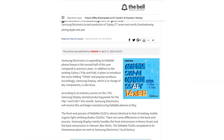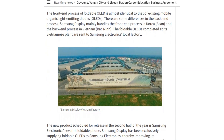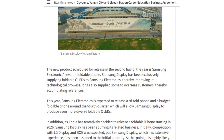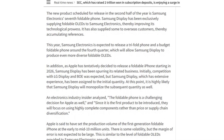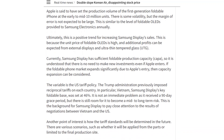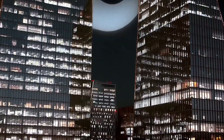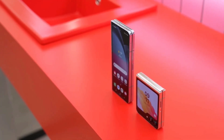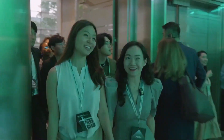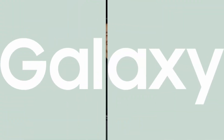According to Thibel, Samsung Display is currently manufacturing OLED panels for the Galaxy Z Flip 7 and Z Fold 7. The company is also working on a tri-fold device and a budget-friendly Z Flip Fan Edition, both of which could be unveiled in Q4 2025. These foldables may enter mass production as early as next month, aligning with Samsung's typical release schedule and hinting at a possible July launch similar to previous years.